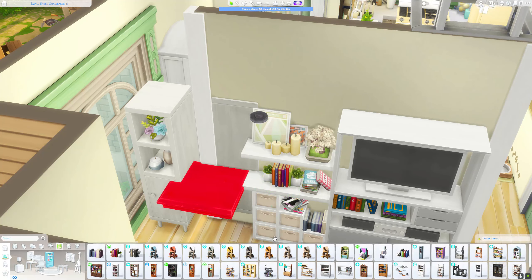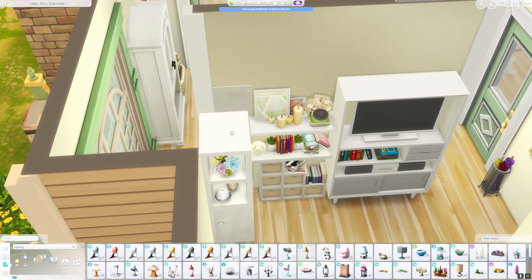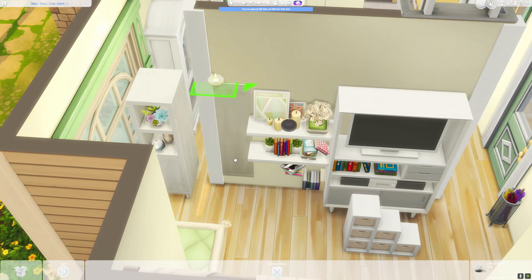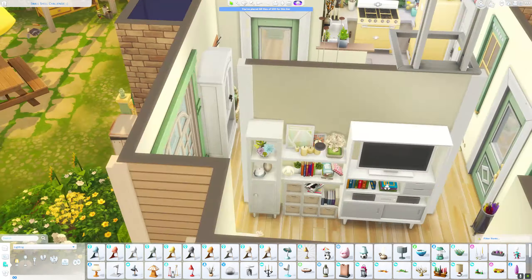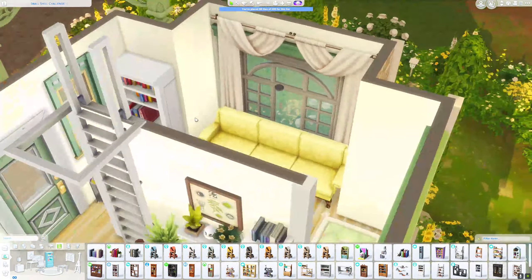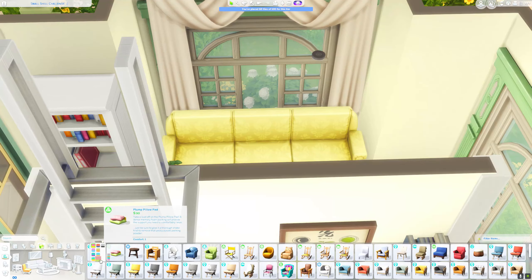I had in mind that the person who lives there has a dog or two dogs, so I placed a little space for the dog as well. In the dining space there is also a ladder, and with the ladder you can reach the bedroom on the upper floor.